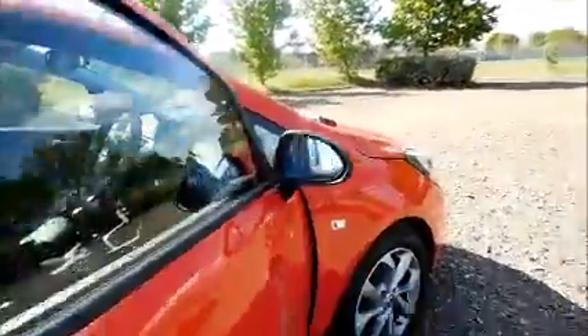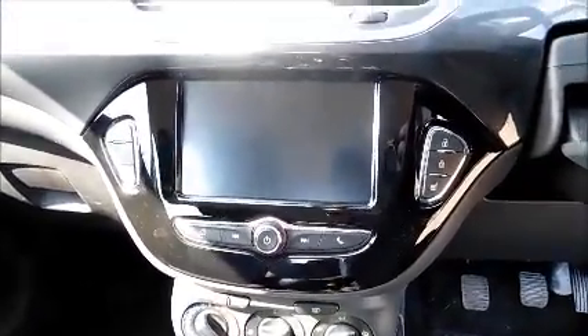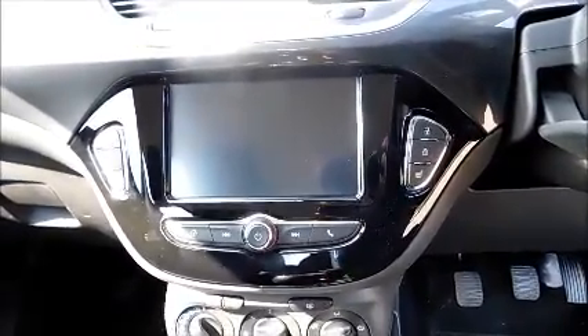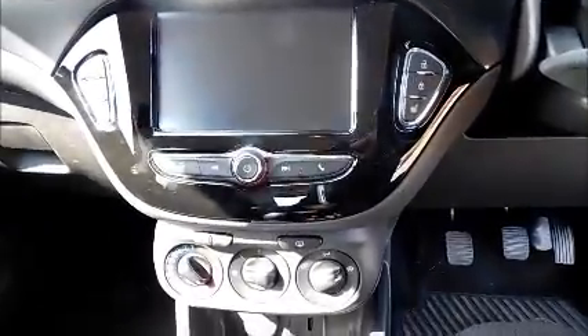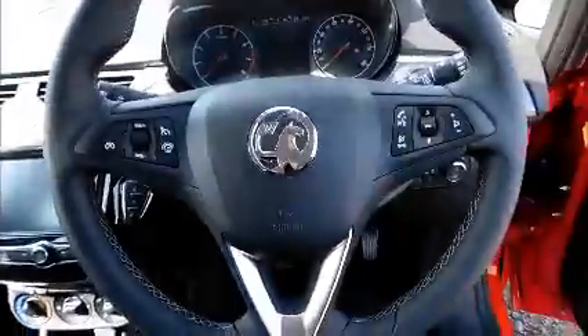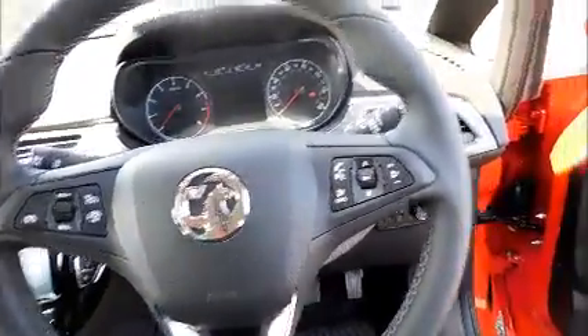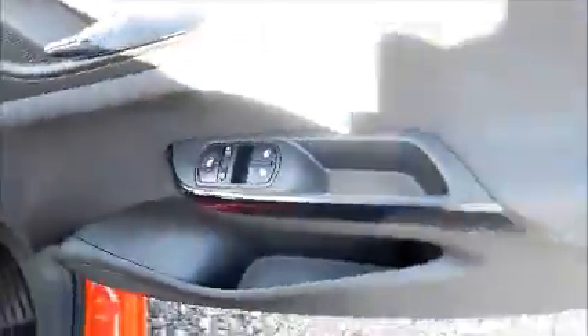Inside you'll find Isofix, storage, stereo and media connectivity, Bluetooth, heated seats and steering wheel, air conditioning, leather covered steering wheel, cruise control and audio controls, electric windows and door mirrors.